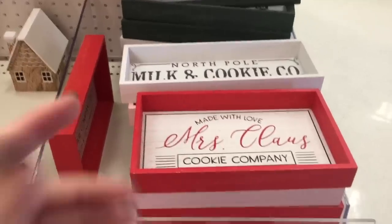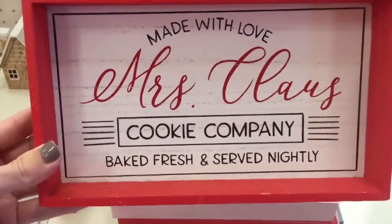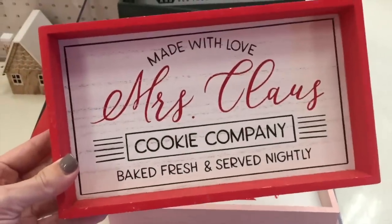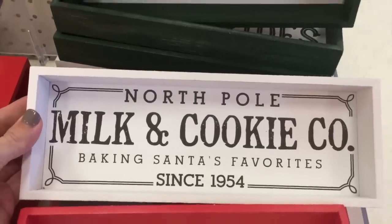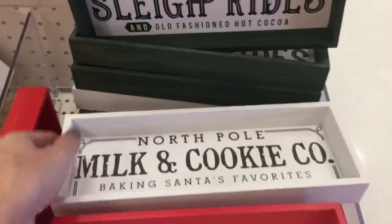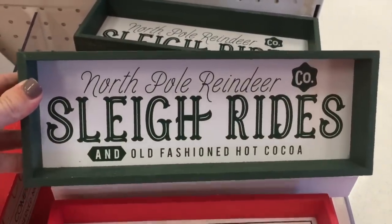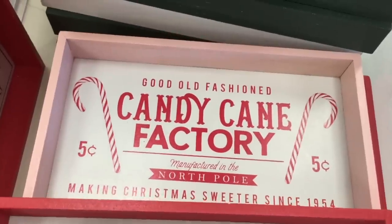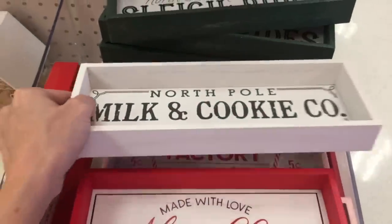These wooden signs are the first thing to catch my eye. Mrs. Claus Made with Love, the Cookie Company! Served nightly. I think I was Mrs. Claus in my previous life. North Pole Milk and Cookie Company, sleigh rides, North Pole Reindeer, old fashioned hot cocoa — they know the way to my heart. And then Old Fashioned Candy Cane Factory. These are $3 a piece and I love every single one of them.